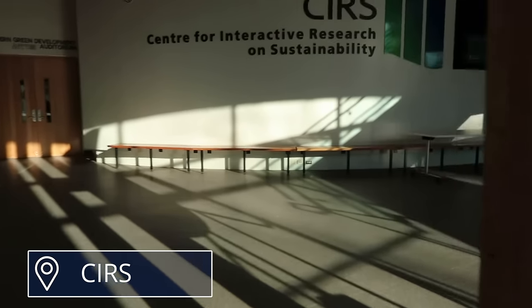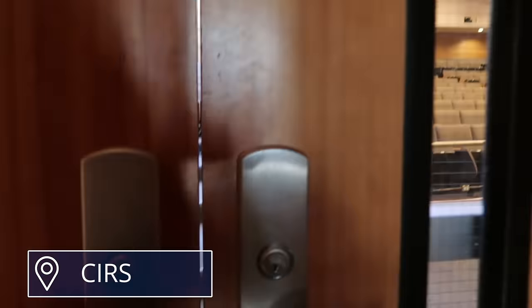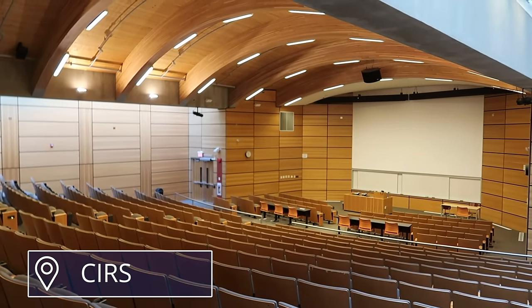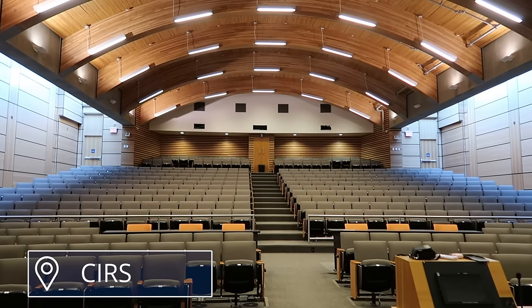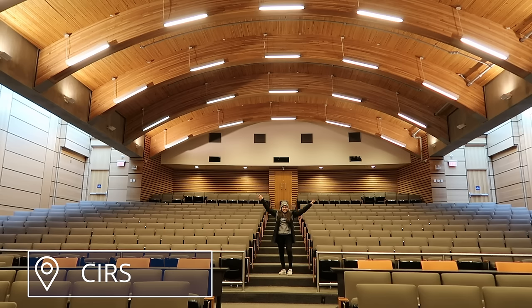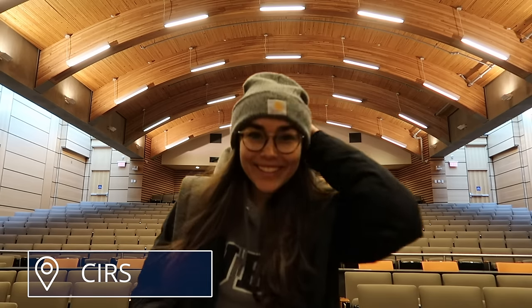This is the Center for Interactive Research on Sustainability — that's quite a long title, so most people just call it CIRS. It is of course a really sustainable building. There are study areas, offices, and labs upstairs, but I wanted to show you this lecture hall. I had a lot of classes here and I actually really like the space — it's pretty big, seats about 400 people, so it's definitely used for larger lectures. This is usually the kind of area I would sit in — I thought I could get a thumbnail here, so here's me trying that and then running back to my camera when I thought I heard someone come in, but it was a false alarm.